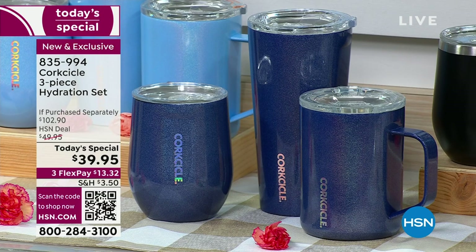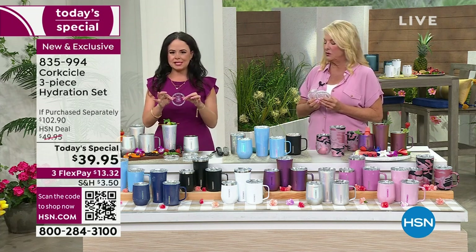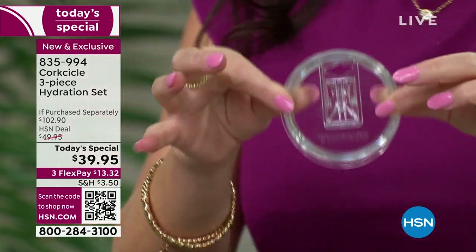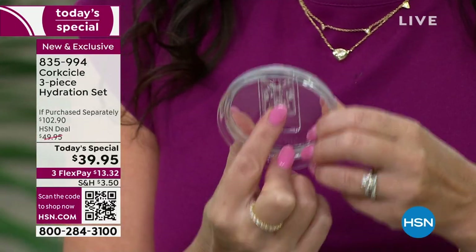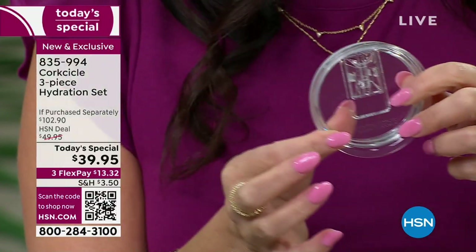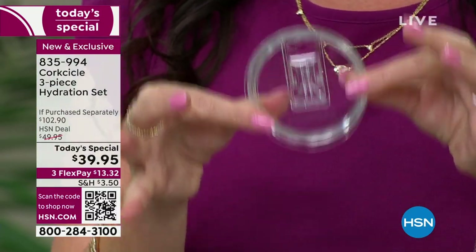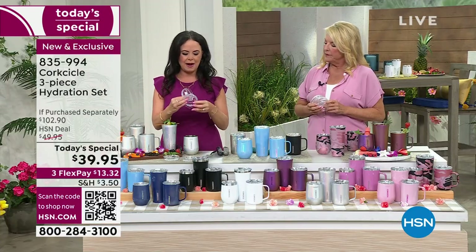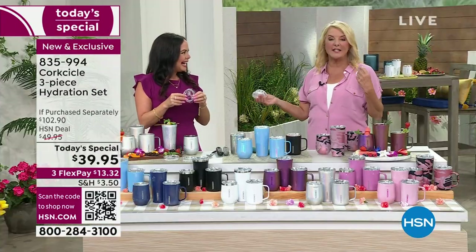Corksicle brings a crystal-clear, shatterproof lid made out of Tritan. Elizabeth has dropped these on the floor many times and they've never broken. The lid has a great sliding mechanism to drink out of — close it when not drinking to keep heat in longer; slide it open when you're ready. The stemless wine comes with its own lid, and the 16-ounce tumbler and mug each come with their own lids — three lids total in the set.